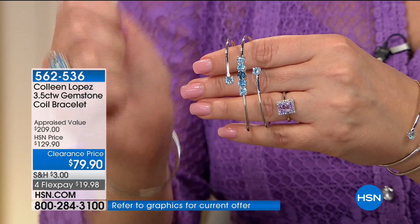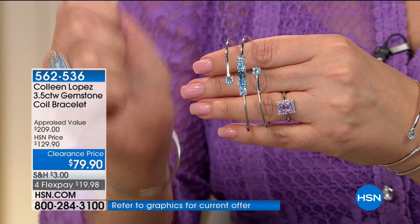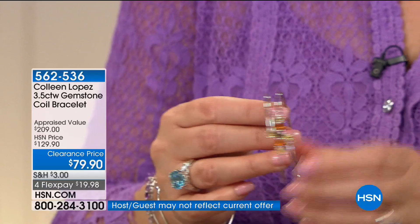We have three choices. This is the blue topaz — it's beautiful. It has sky blue, Swiss blue, and London blue. Only 100, however, so good luck there. And here is an unbelievable buy — I can't believe they marked this down to $79.90. This is a combination of citrine, Madeira, and Smoky.